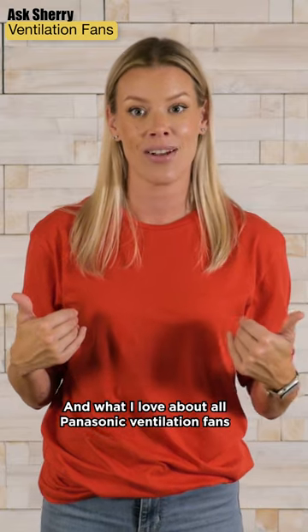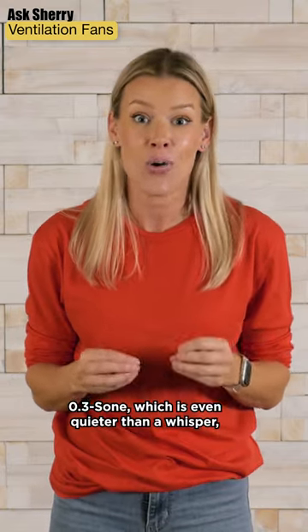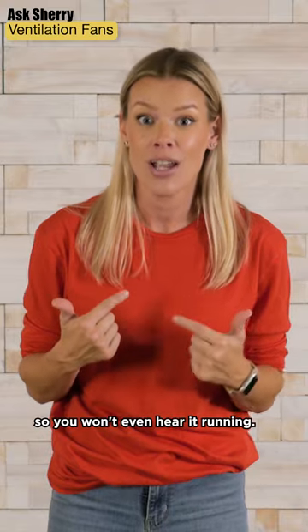What I love about all Panasonic ventilation fans is how quiet they are — 0.3 sone, which is even quieter than a whisper, so you won't even hear it running.